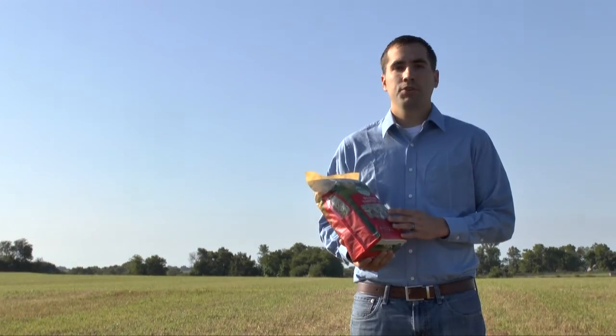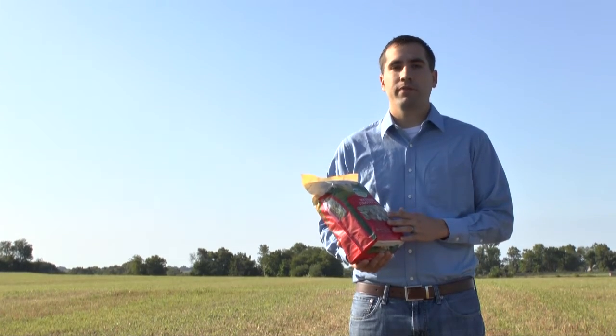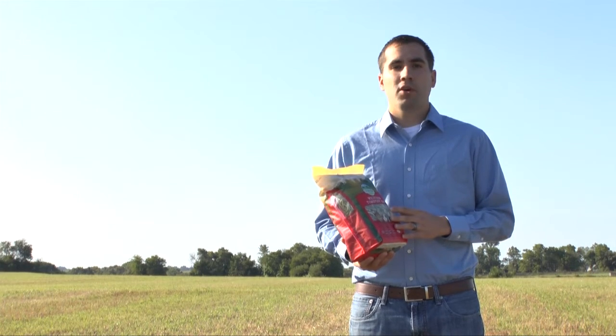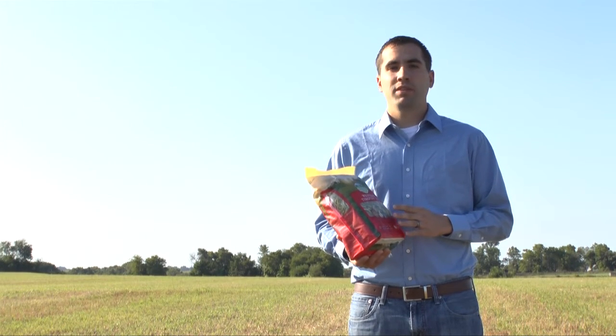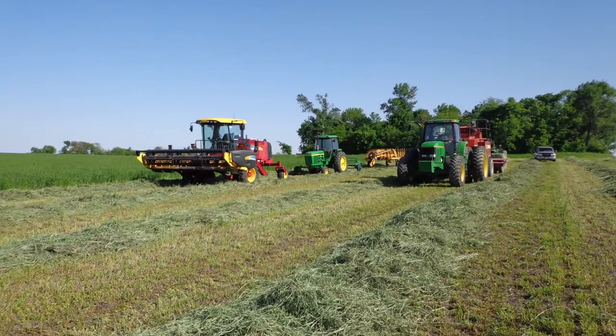Hay is a product of nature, and as a regular hay customer, it's likely that you have occasionally come across some unexpected artifact of nature in your bag of hay. While this type of discovery might be surprising at first, it's not unusual given the nature of where and how hay is grown. Hay is harvested using a process called baling.